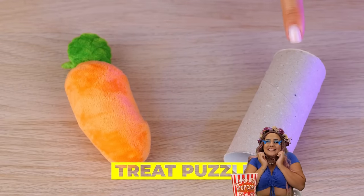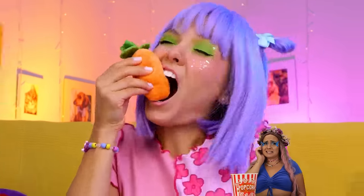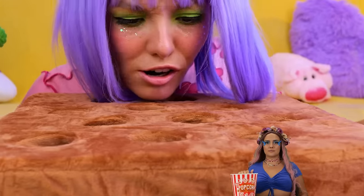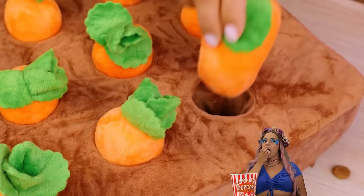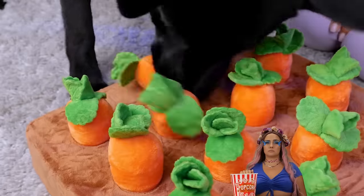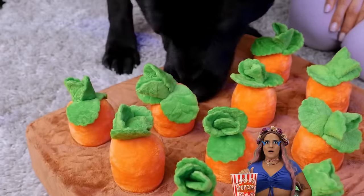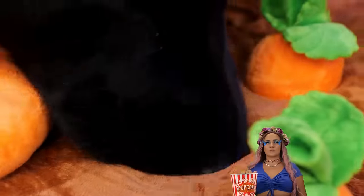Pets don't do that whole 'don't play with your food' thing. Take this toy garden. Bury some treats. Plop in some carrots — sort of reverse gardening, you know? Come on, Scoob. Put that snout to work. After all, what dog doesn't like to dig?